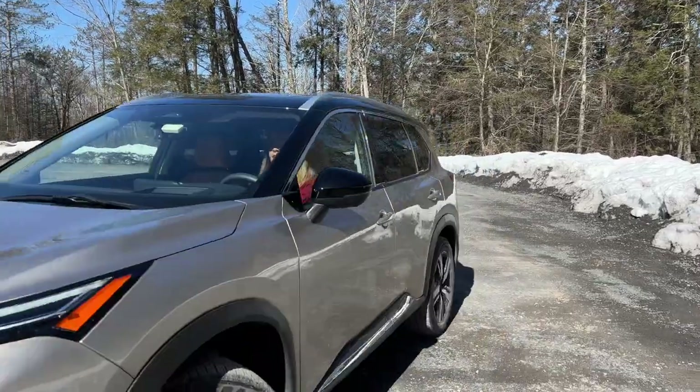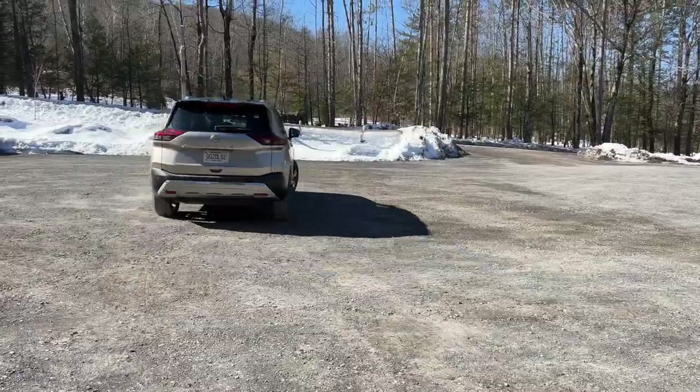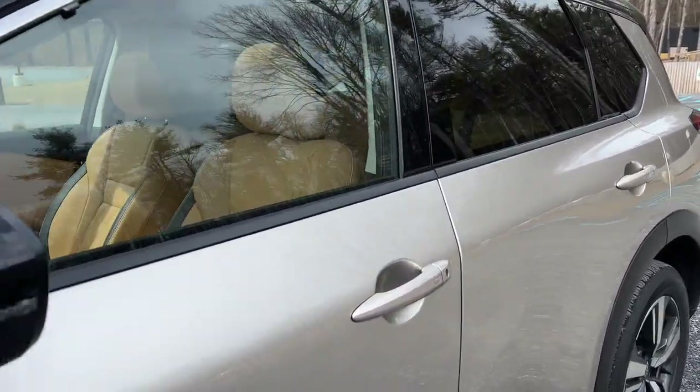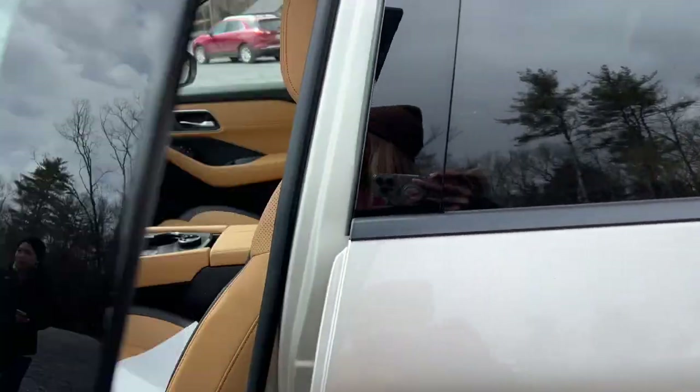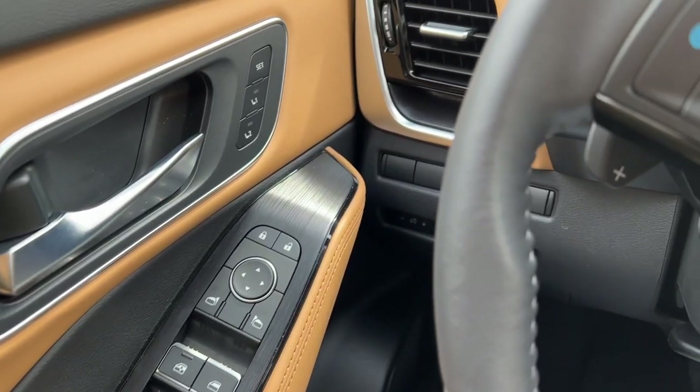This past winter, I went with Nissan to the Catskills to celebrate their new all-wheel drive cars. For the Nissan Adventures Catskills trip, I was able to drive a 2023 Nissan Rogue Platinum that had so many great features that I absolutely fell in love with this car.